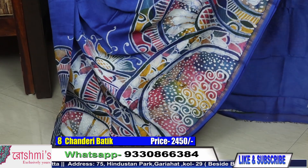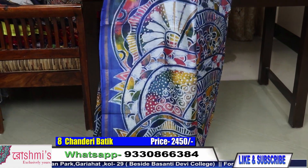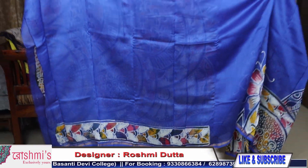Here is the view of the saree. Material is Chanderi batik. Price is 2450. Here is the blouse piece.